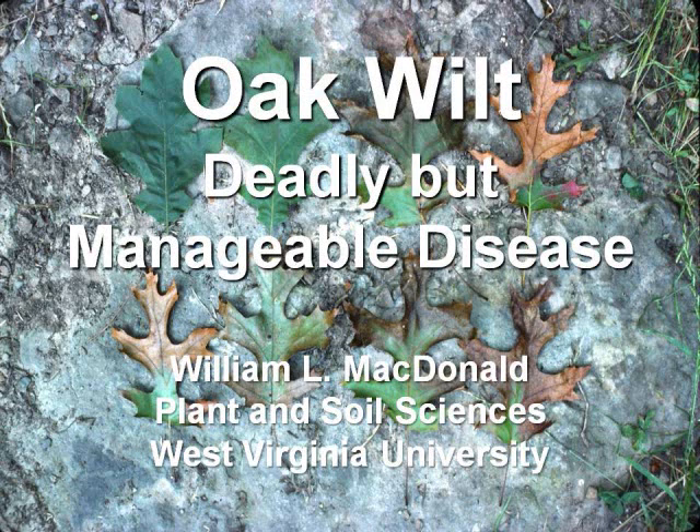Good evening. I'm Bill McDonald and I live in Greater Pittsburgh, just south of the border. Some of the students call it the University of Southwestern Pennsylvania — that would be WVU. I'm here to talk a bit about oak wilt. Most of my experience — I've worked with oak wilt for about 35 years at West Virginia University — comes from work in a forest ecosystem.